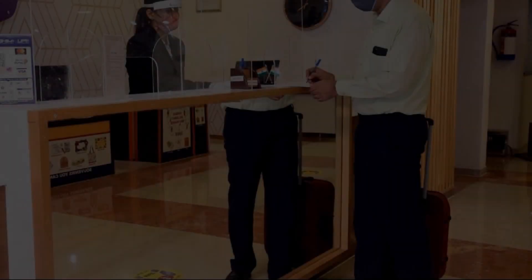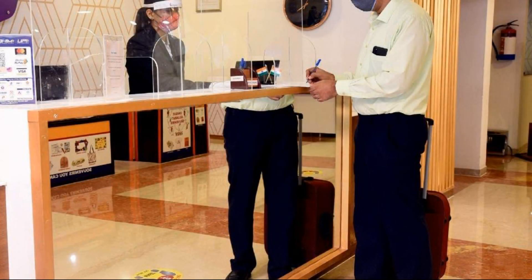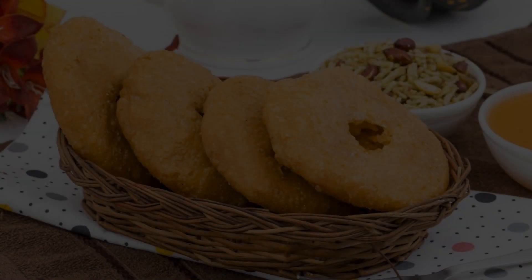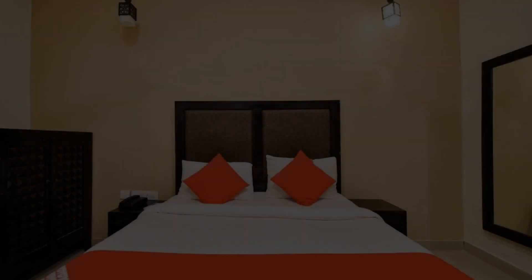There are 4 types of rooms available on booking.com. You can book online and enjoy it. You can see more than 100 views of this hotel on booking.com.